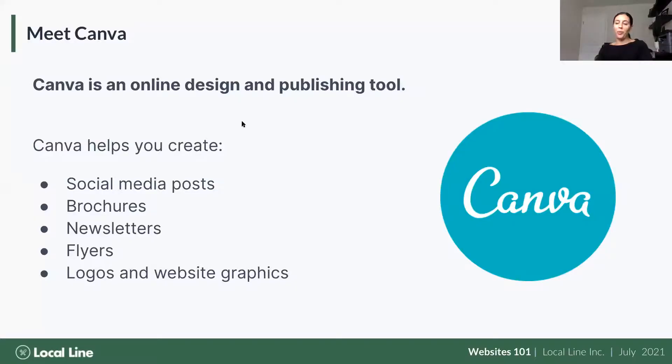Canva is an online design and publishing tool — essentially graphic design, completely free. There are paid versions but the free features cover most of what you need. It helps you create social media posts, printed materials like brochures and flyers, newsletters, logos, and website graphics. You can also publish directly from Canva — if you want a brochure or flyer you can just hit publish and order prints right from Canva.